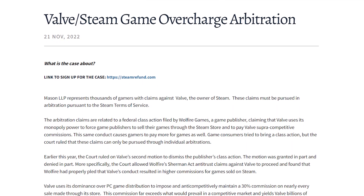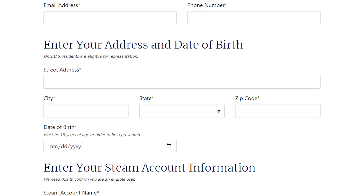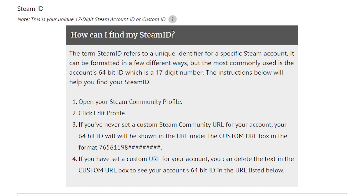The link will take you to a page. All you have to do is enter in your contact information, then enter in your address and date of birth. Then enter in your Steam account information, which is your Steam account name — not your display name, your Steam account name, the one that you use to log in with. And you need to also enter in your Steam ID.